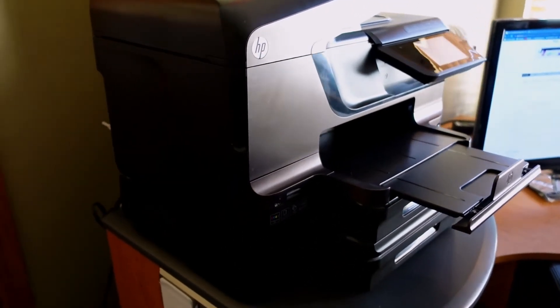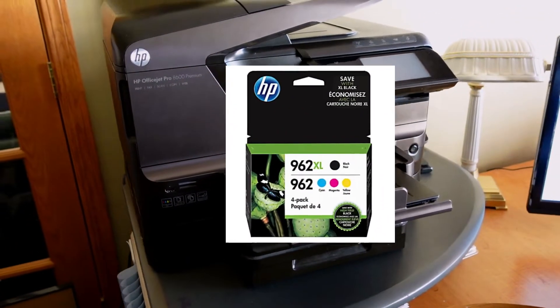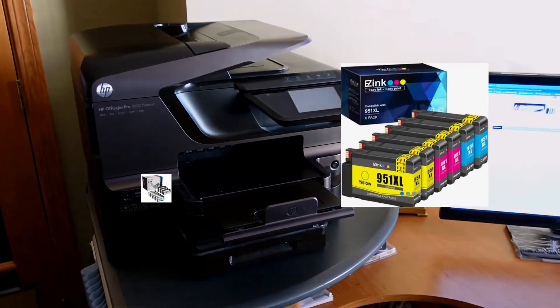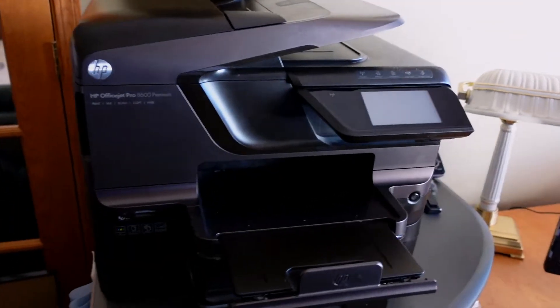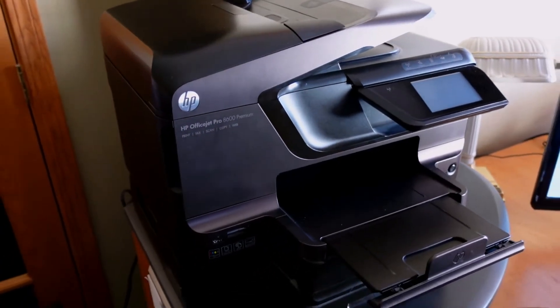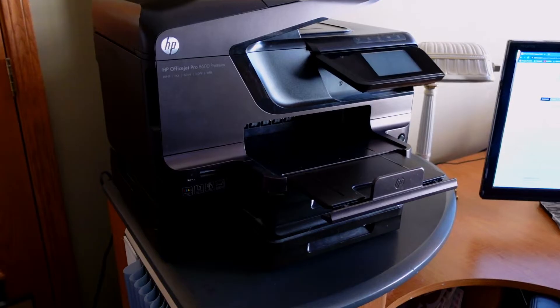With HP, the issue is that they only want you to use their proprietary ink, which became illegal. Now you can use third-party ink, but they make it difficult for your machine to run well with it. Originally I wanted to stick with HP printers because they are pretty easy to set up and the wireless connectivity is pretty good — we had no issues with the 8600 printing from remote sources.